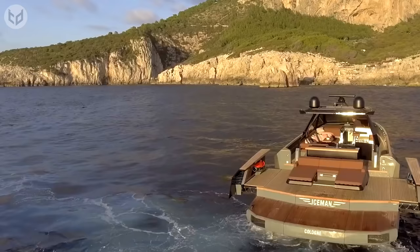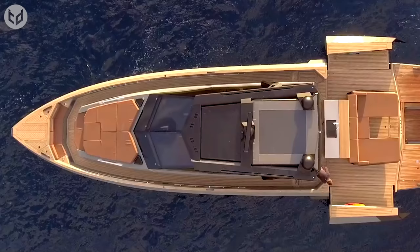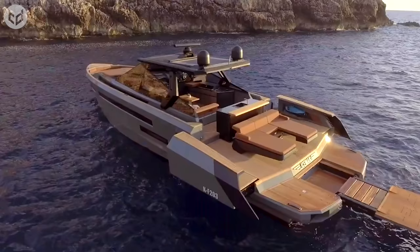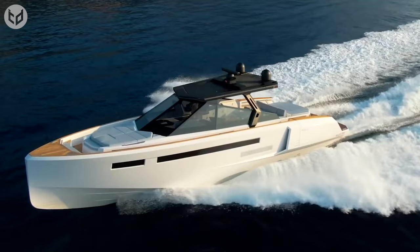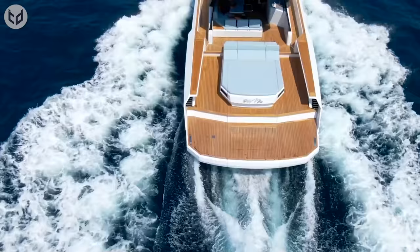Moreover, the R6 can accommodate up to three double cabins, all with hidden storage under the berths. Lastly, 16 people can be on the boat all at once, which is perfect for a small celebration.